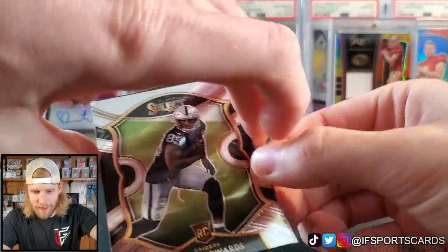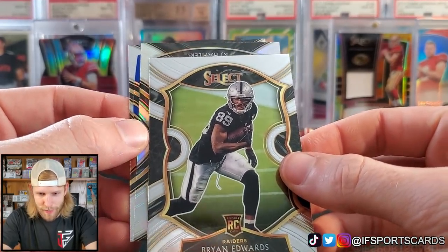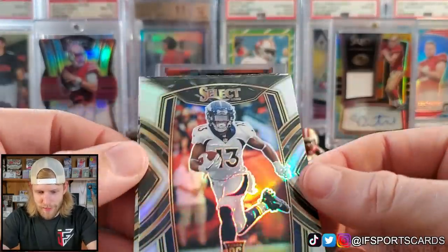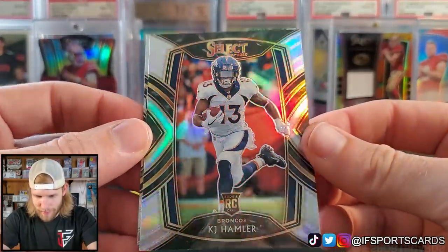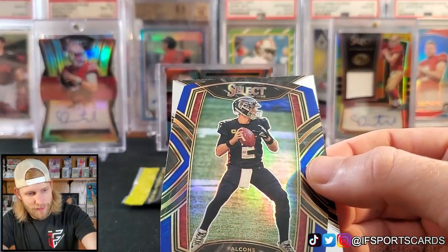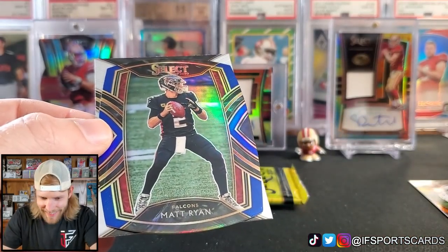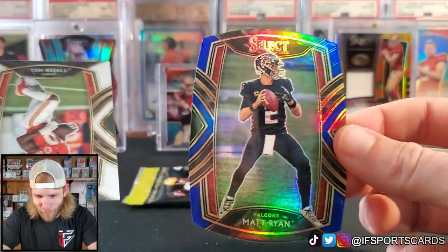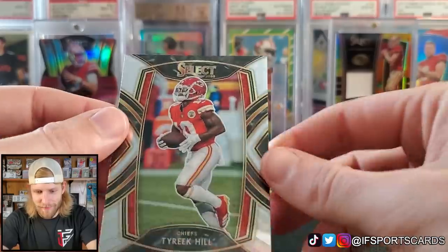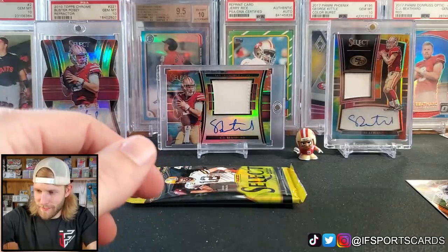Brian Edwards rookie card for the Raiders. We got our first silver — give us something good. KJ Hamler is our silver. Looks very good. Matt Ryan blue die cut — die cuts are all different shapes. This is the first one where it's like an oval, just a straight up oval. And Tyreek Hill. That's our fourth base card.